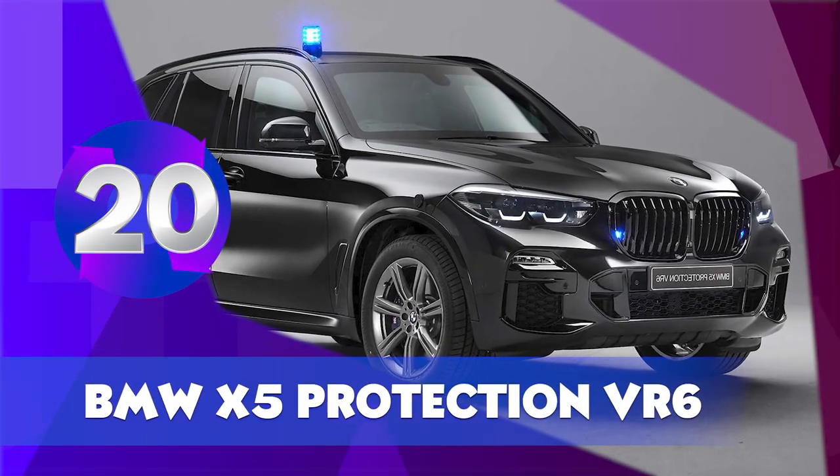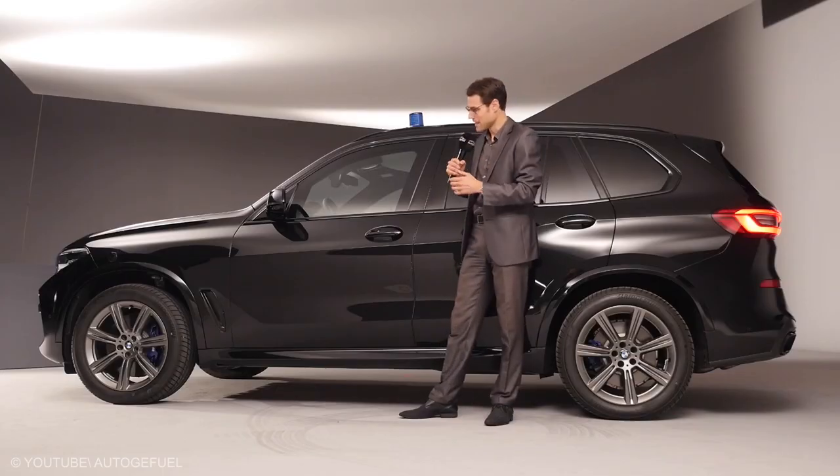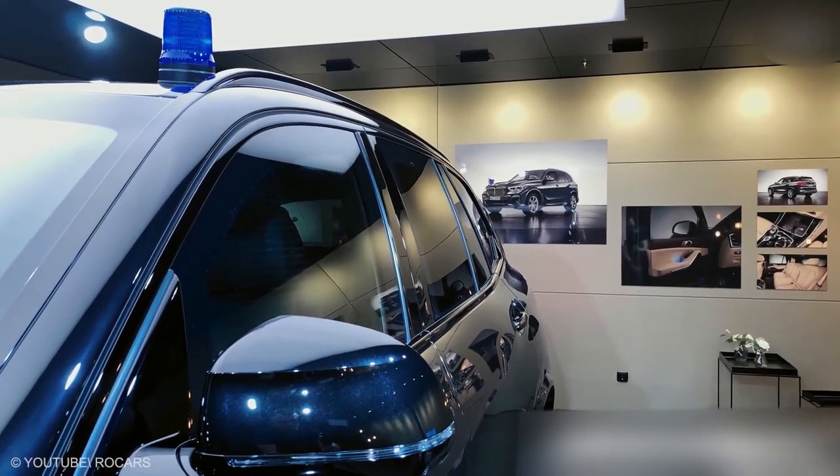BMW X5 Protection VR6. When someone describes a car as being bulletproof, they're speaking in terms of reliability. In the BMW X5 Protection VR6's case, however, it's a far more literal description.